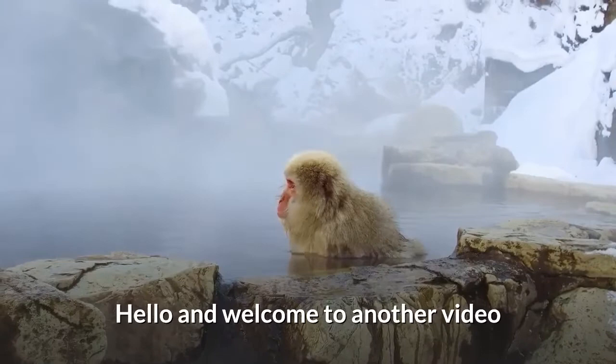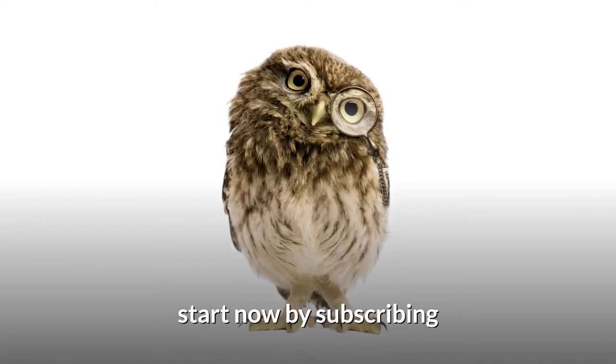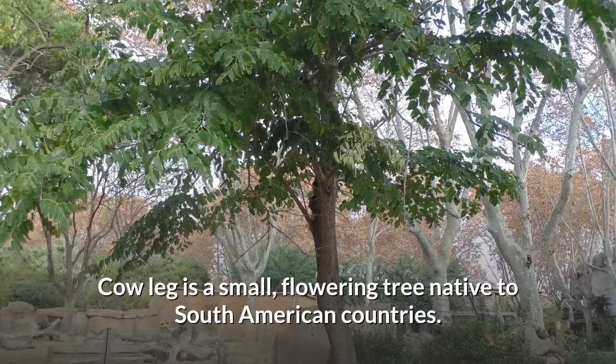Hello and welcome to another video. If this is your first time here and you want to achieve an optimal state of health within your mind and body with a little help from nature, start now by subscribing and clicking the bell so you don't miss any future uploads.